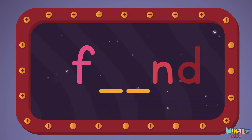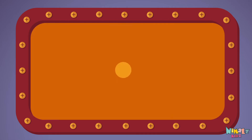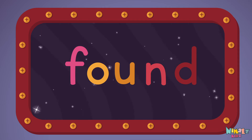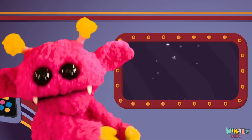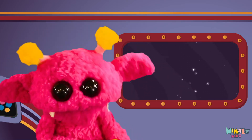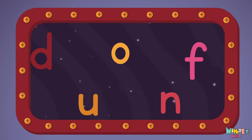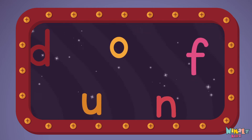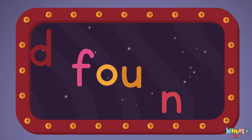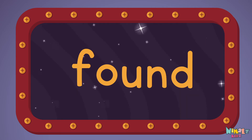F-O-U-N-D. Next, let's stir those letters and really, really mix it. Now it's up to you to see if you can fix it. Can you put the letters in order? Which letter comes first? F-O-U-N-D, Found!